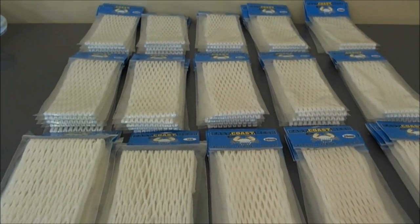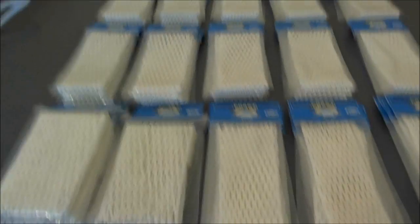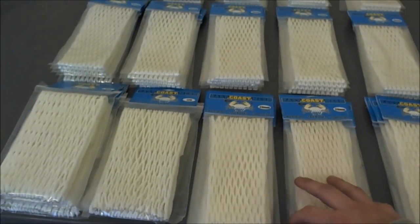Hey guys, it's Greg from East Coast Eyes and today I've got an order for Sportstop.com. As you already know, Sportstop.com carries East Coast Mesh — a very large online sports retailer.